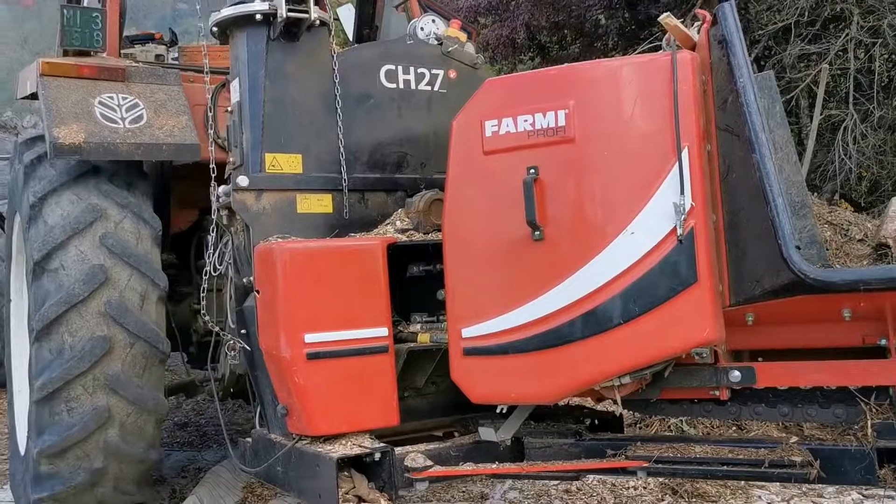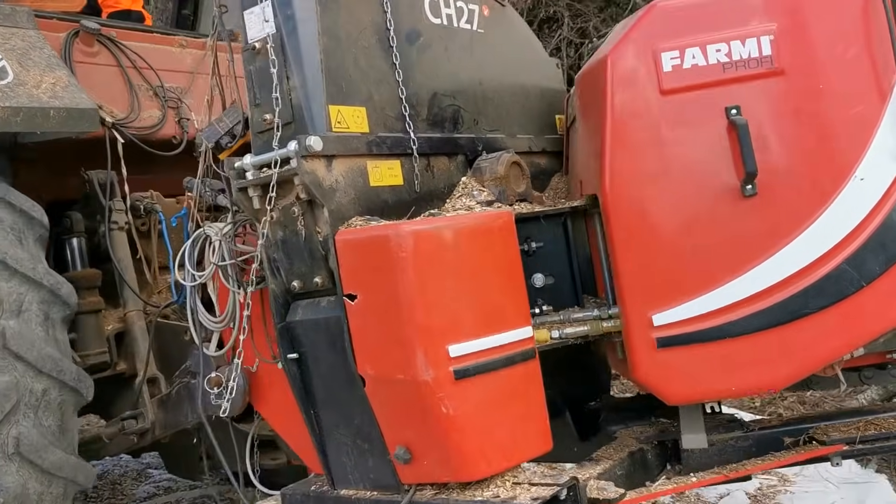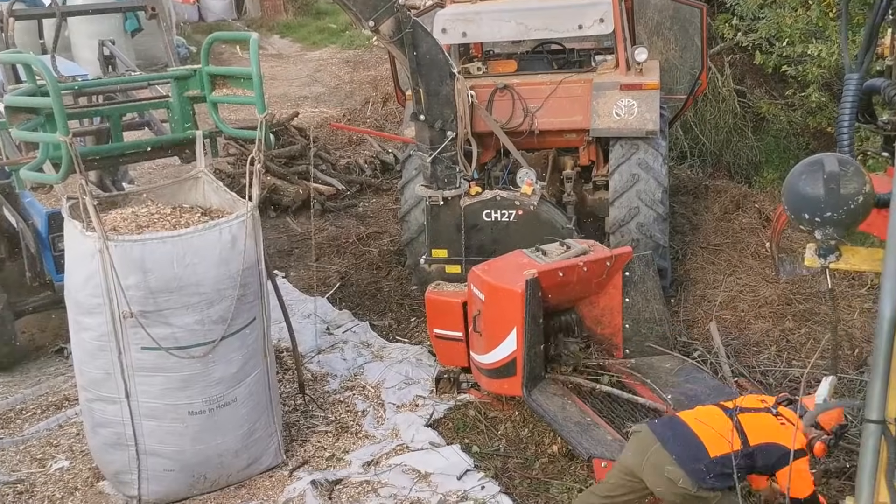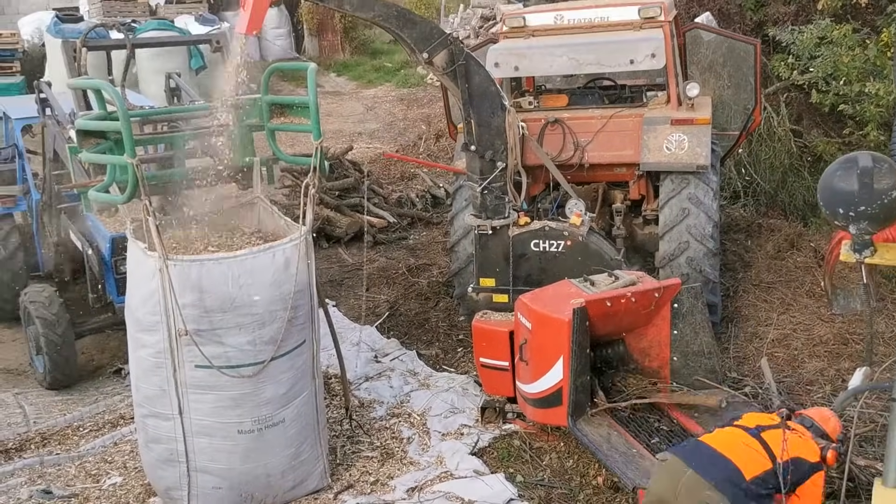Obviously you cannot directly transform trunks into pellets, so as you have seen in other videos on the channel, we do have a Farming Forest CH27 wood chipping machine. It's a fantastic machine — it eats everything and chips everything. The best one on the market right now. It transforms wood trunks into wood chips.